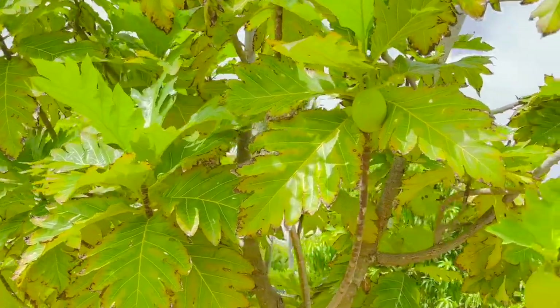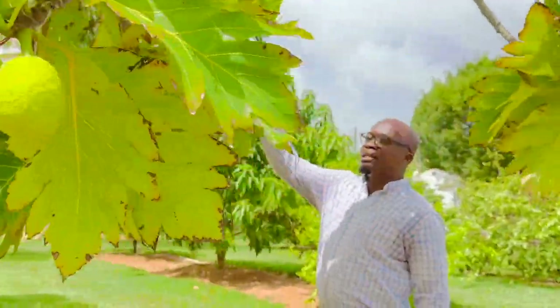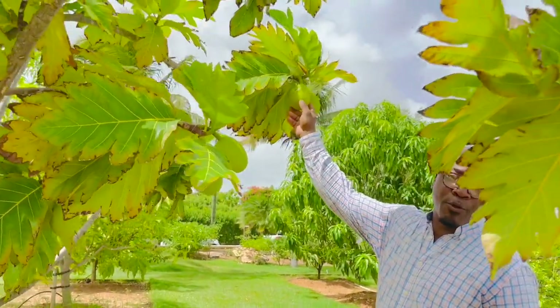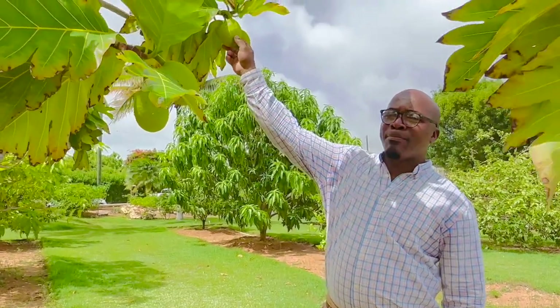Then we have the breadfruit — this is our breadfruit tree. We had some ripe ones that we sent to the kitchen. These are a delicacy: you could have roast breadfruit or boiled breadfruit. If you leave it on the tree to ripen more and then boil it, you can make a salad out of it just like potato salad — breadfruit salad. You can also make a breadfruit drink: it's a thick creamy drink very rich in nutrients. You can also have it boiled and cooked in soup with a nice chicken or meat broth.